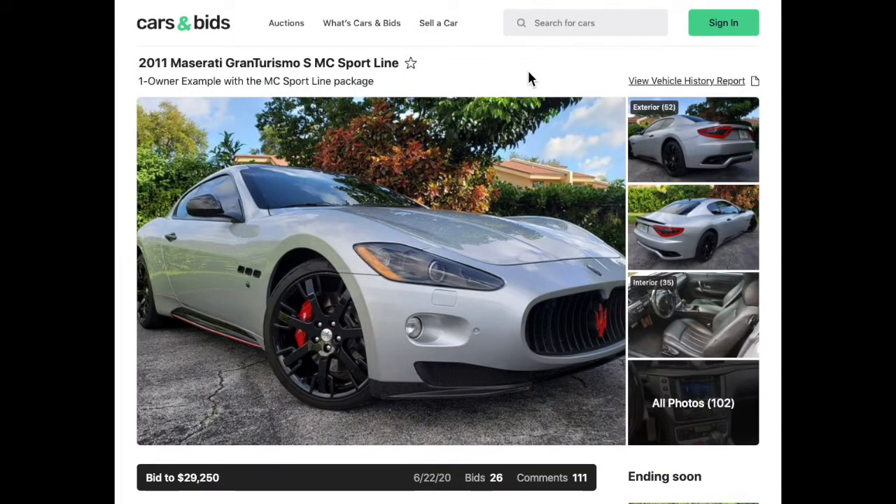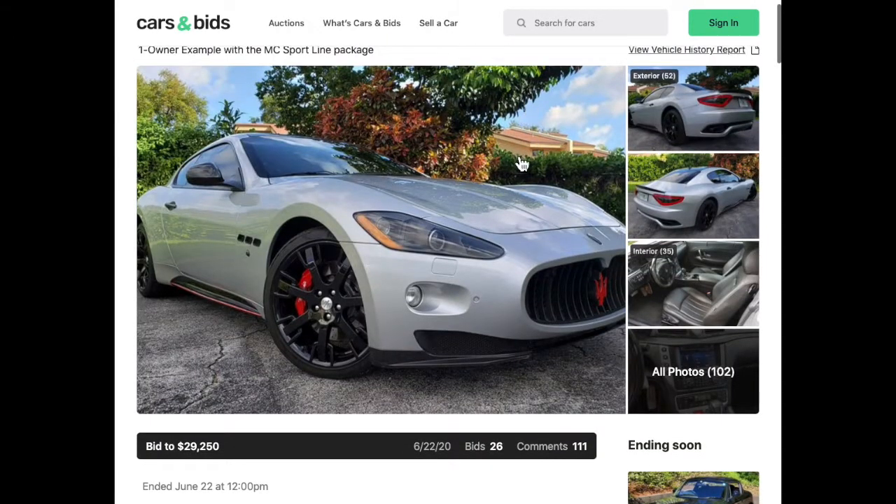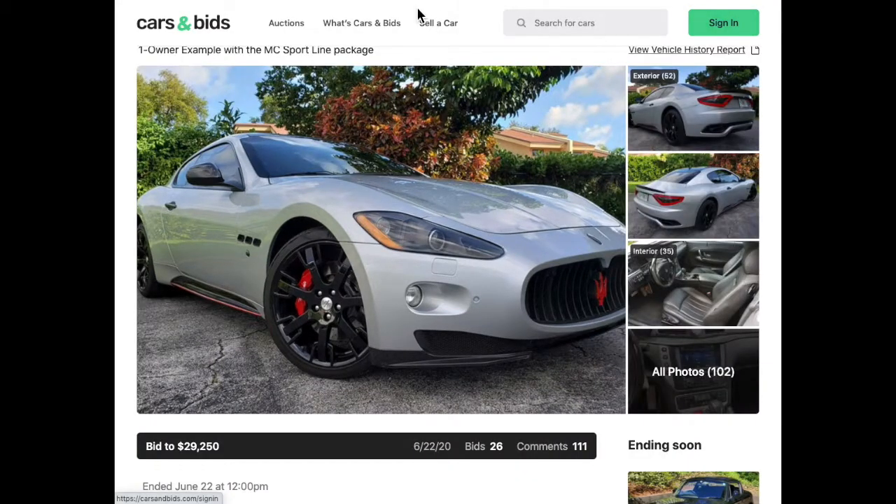Also wanted to come back and look at a follow-up to a vehicle from my other video — this 2011 Maserati GranTurismo SMC Sport Line. This ended a few days ago at $29,250. I just really love the look of this car, and honestly Maserati sounds so amazing. I wanted to come back and do a follow-up to see how this one fared on carsandbids.com.